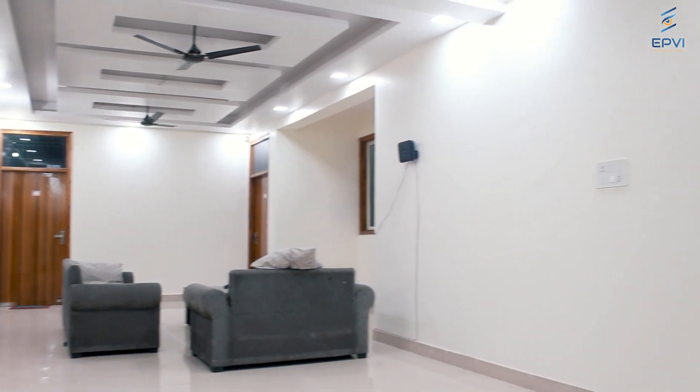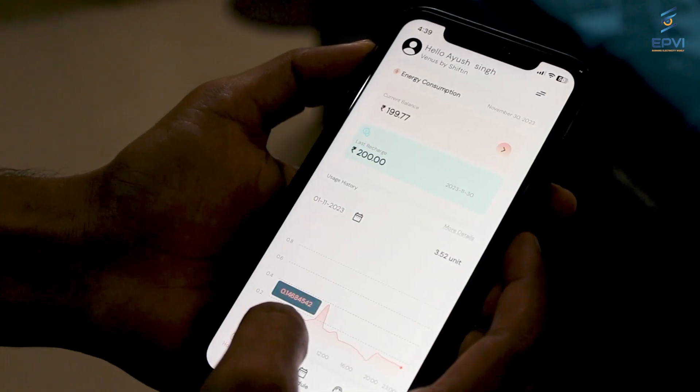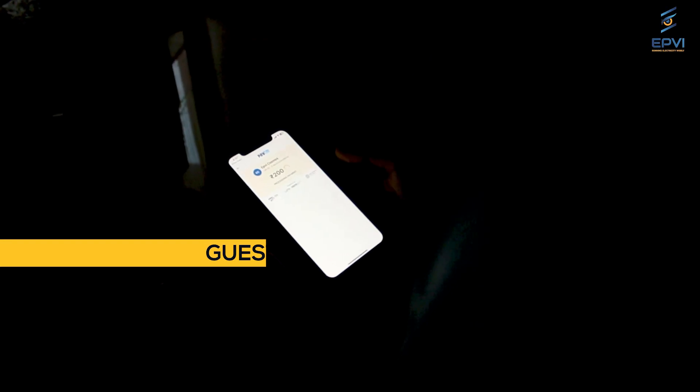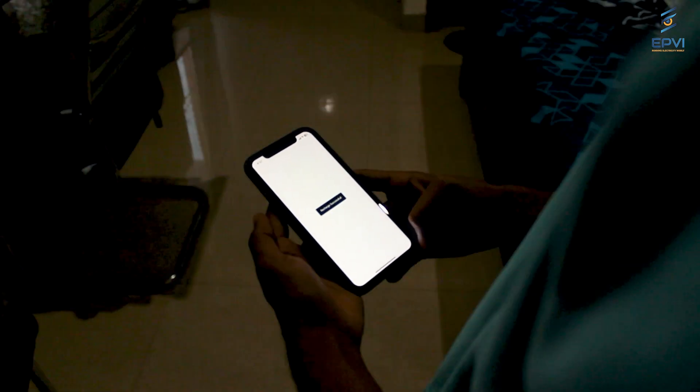When I shifted to this PG, they had installed EPVI guest. This is an app in which we can track all the live records, charts, and live analytics about the use of electricity. It also gives you a live record of your usage. When we recharge it using our UPI apps or card details, the recharge is done instantly and electricity comes on right away.